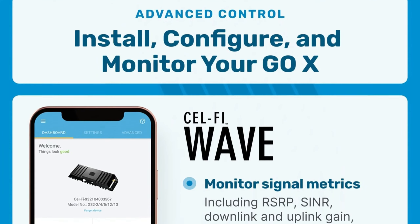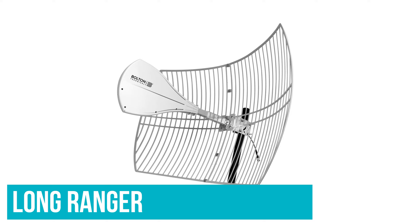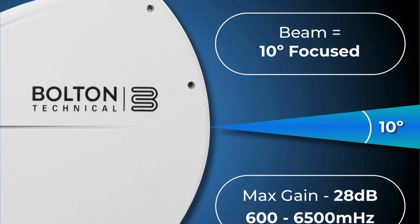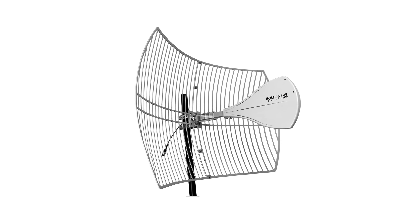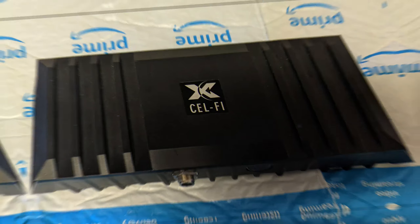Several different configurations are available. The most highly recommended comes with the Long Ranger by Bolton Technical — it's the best antenna for reaching faraway cell towers. If you struggle with weak outdoor signal due to distance from your cell tower or obstructions, the Go X paired with a Long Ranger is your best bet. The CellFi Go X is powerful enough to handle up to four indoor antennas under most circumstances.